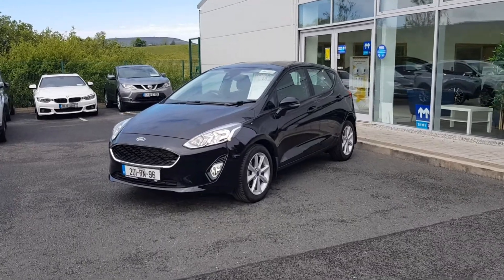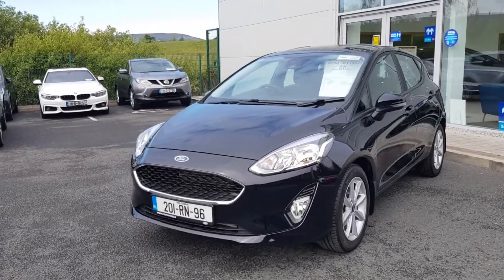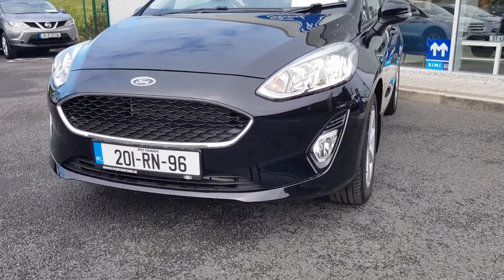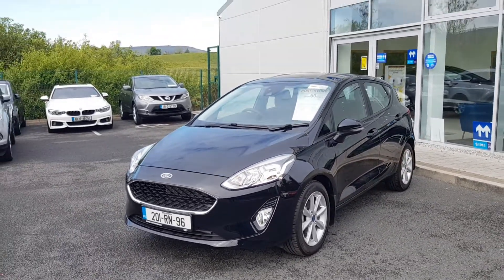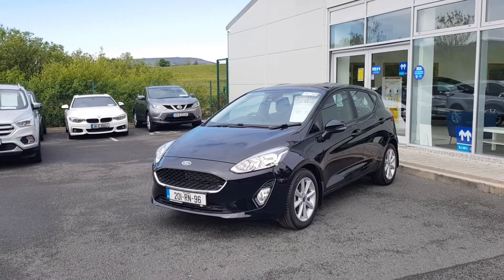The Z-TEC gets the upgraded 16-inch alloy wheels, front fog lights, chrome surrounding grille, colour-coded bumpers and mirrors, and this vehicle is finished in black metallic paint.